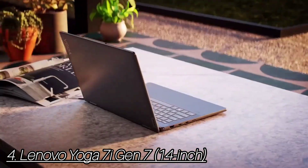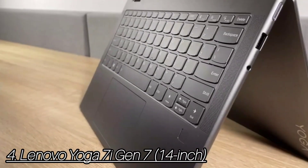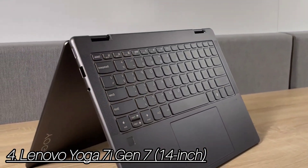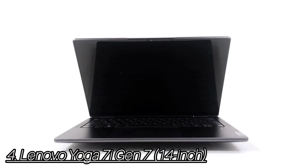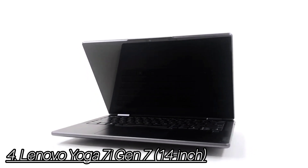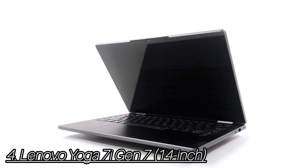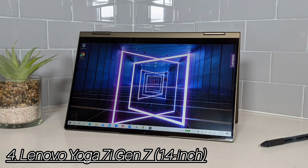Number 4: Lenovo Yoga 7i Gen 7, 14-inch. The thin, 3-pound metal body with smooth, rounded edges is more comfortable for typing and carrying. The 16:10 display has a higher resolution and 100% sRGB color gamut, making it more enjoyable for streaming video and better for basic content creation. Its two USB-C ports support Thunderbolt 4 for faster data transfers and display output.